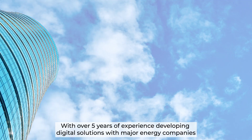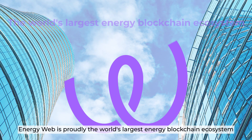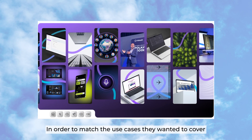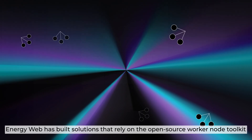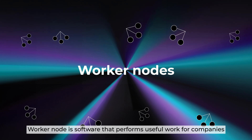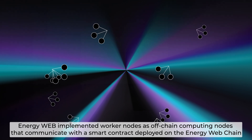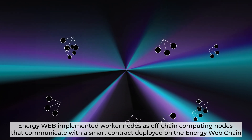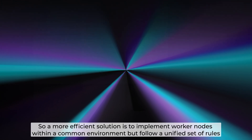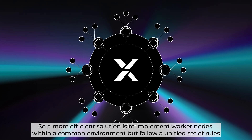With over 5 years of experience developing digital solutions with major energy companies, EnergyWeb is proudly the world's largest energy blockchain ecosystem. In order to match the use cases they wanted to cover, EnergyWeb has built solutions that rely on the open-source WorkerNode toolkit. WorkerNode is software that performs useful work for companies. EnergyWeb implemented WorkerNodes as off-chain computing nodes that communicate with a smart contract deployed on the EnergyWeb chain. This approach is effective, but it is complex and labor-intensive.